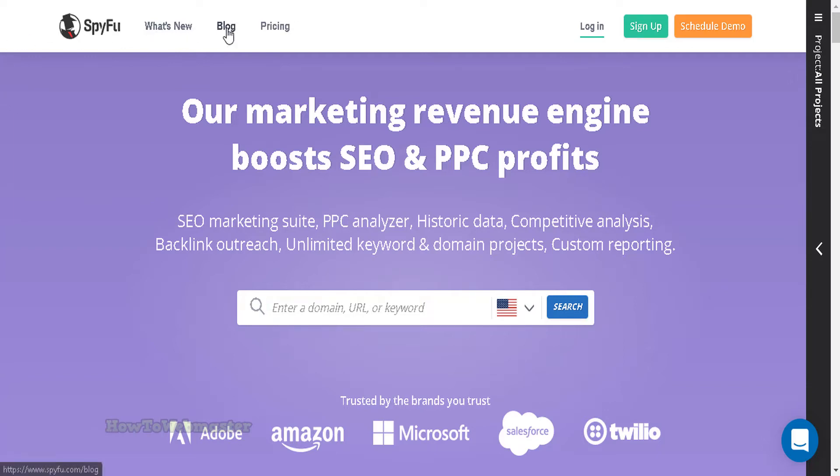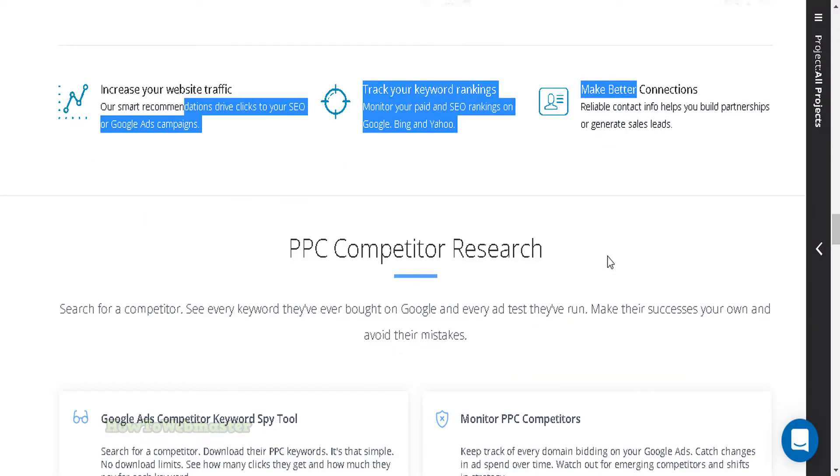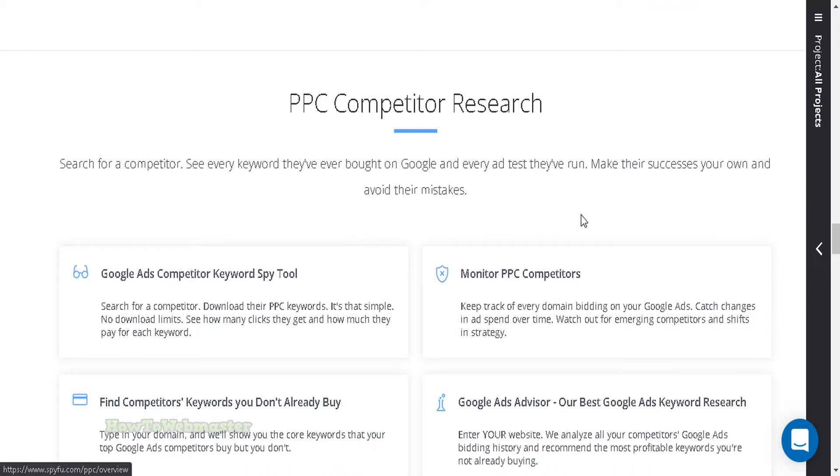I am not affiliated with SpyFu and I do not make money recommending SpyFu. I've used them for many years and I recommend them. SpyFu is the most comprehensive marketing research tool available and also has the cheapest price. SpyFu is the ultimate tool for online marketing research.